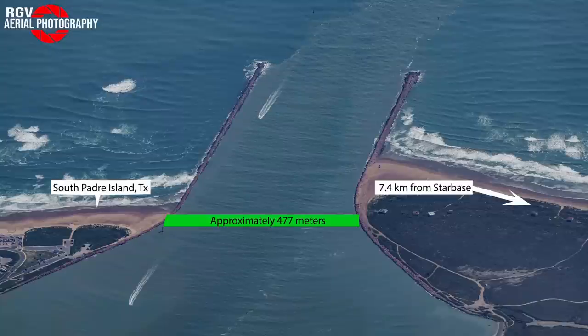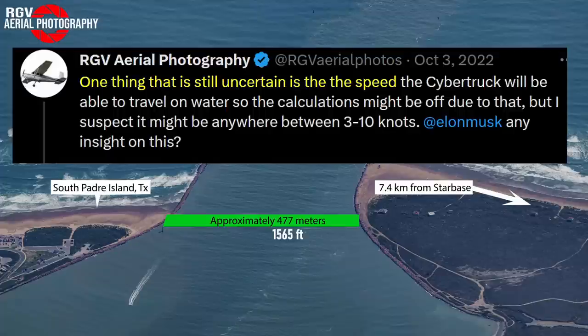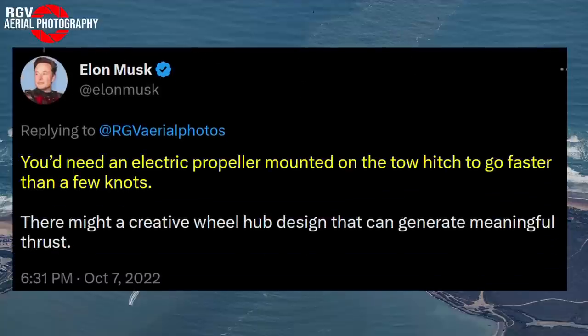RGV Aerial Photos posted a photo of the channel, saying it's 477 meters or 1,565 feet wide. But we can't know how long it would take Cybertruck to cross it without first knowing how fast it could travel. Elon responded, saying you'd need an electric propeller mounted on the tow hitch to go faster than a few knots, but there might be a creative wheel hub design that can generate meaningful thrust. I already came up with that hub idea myself — it's something only Cybertruck can do.